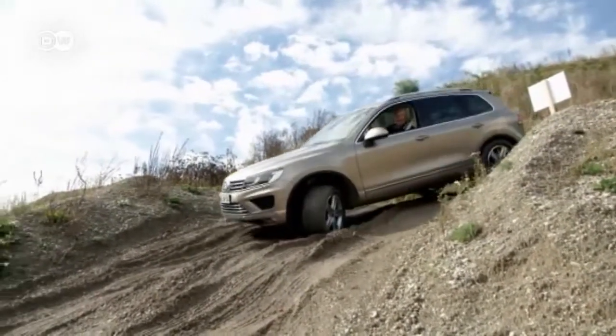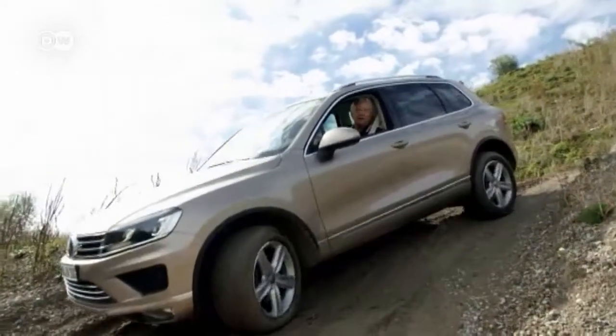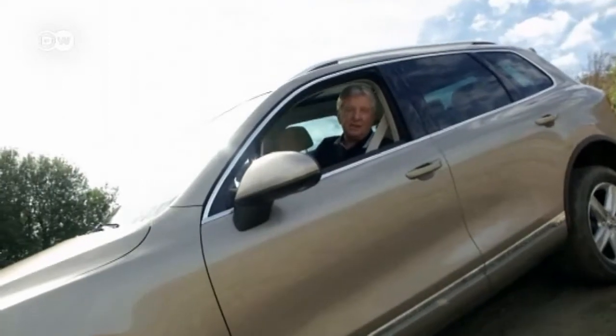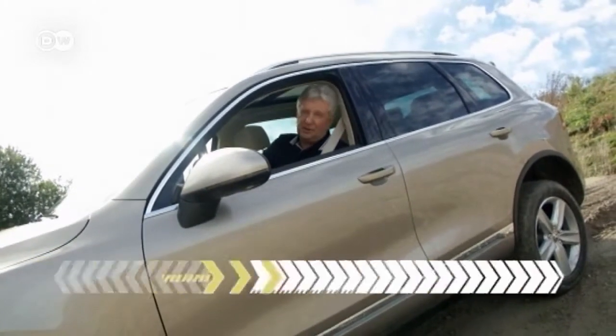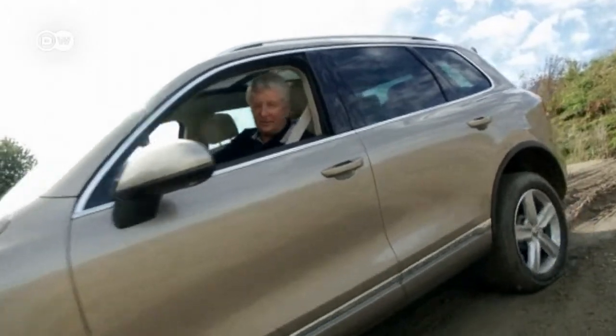The key to the Volkswagen Touareg's success is its flexibility, says car expert Klaus Nietzwitz. It's been a bestseller in North America, Russia, and China, selling over 300,000 units. VW has given the latest model an updated design and packed some brand new features under the hood. Klaus is going to give us a look at what the new Touareg is packing.